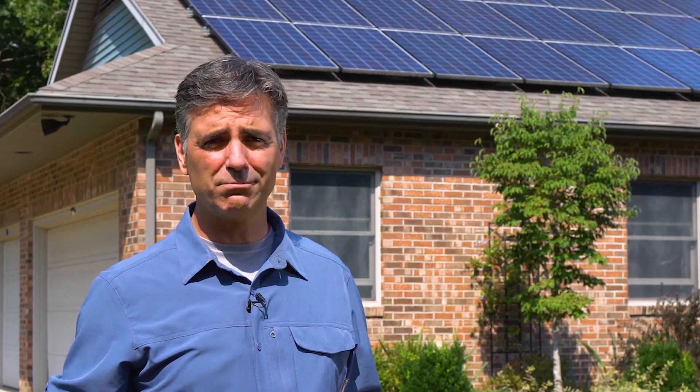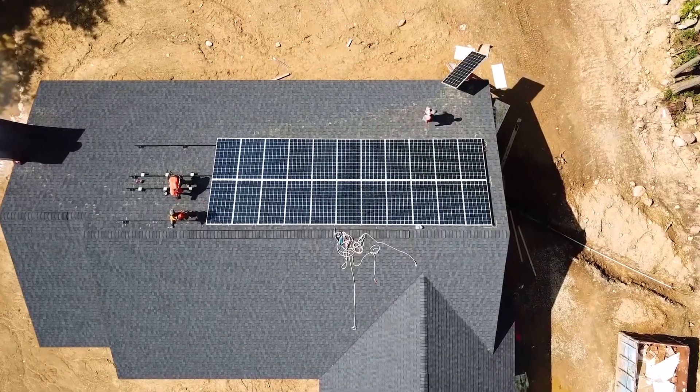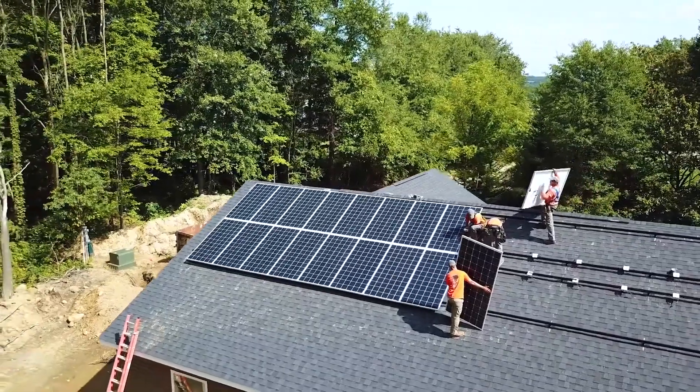Next, does your roof have to be brand new? Well, solar panels can last 25 years or longer. So, while your roof doesn't have to be brand new, it's important that it's in good shape before the installation.